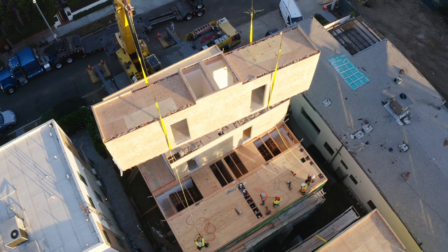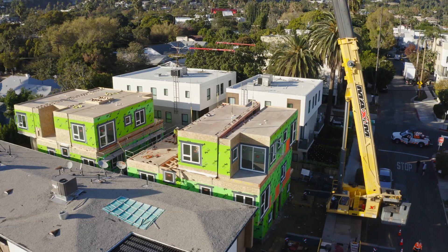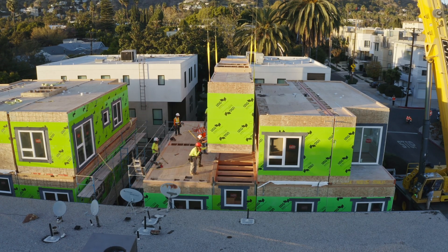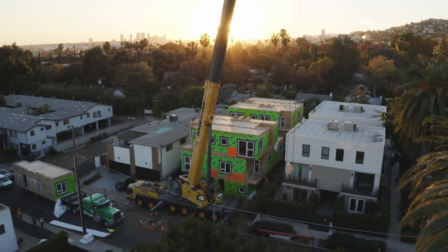The benefits of mass production and automation and robotics technology — it's a huge opportunity. This is a great example of what developers can do with their properties in a very fast and efficient manner.